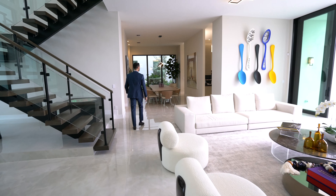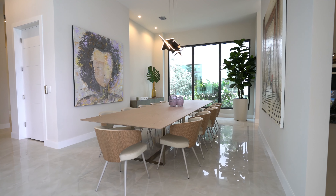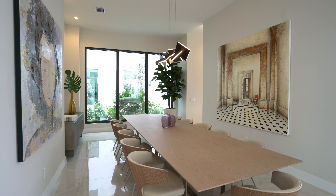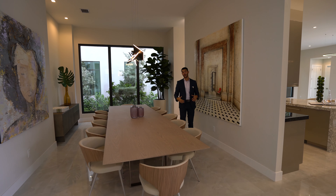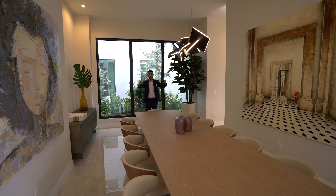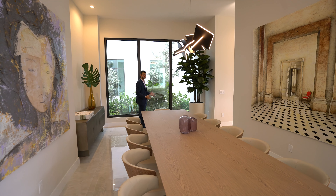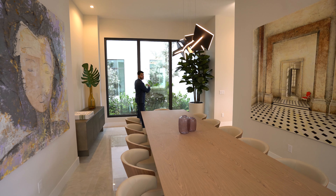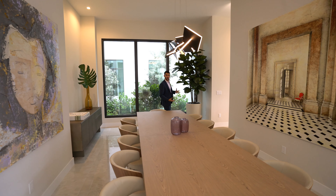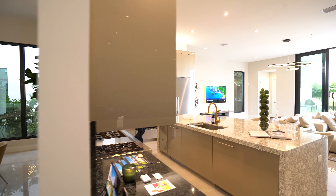Now we're into one of the most important areas of the house — your formal dining room. Right to your left you have a bar or prep area for this dining room. It's a great size, fitting ten to twelve people. You have nice impact windows here and you could get creative on this side — maybe a water feature to create a nice view.